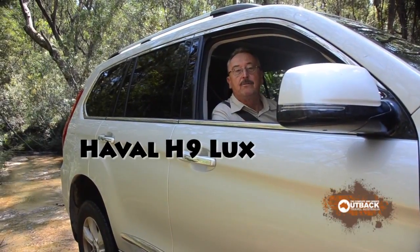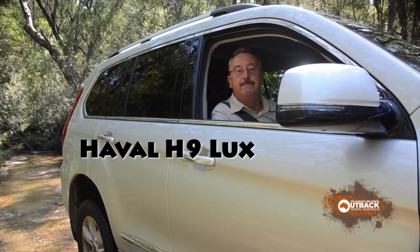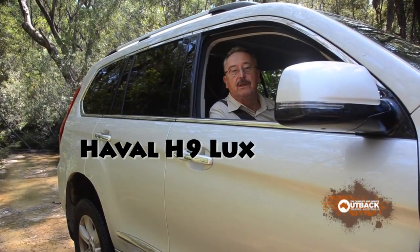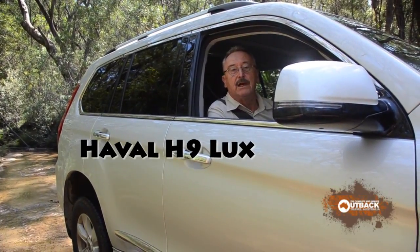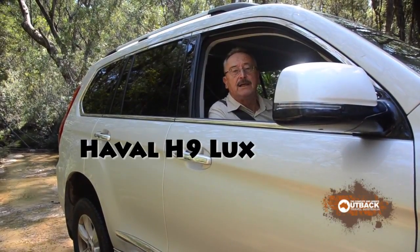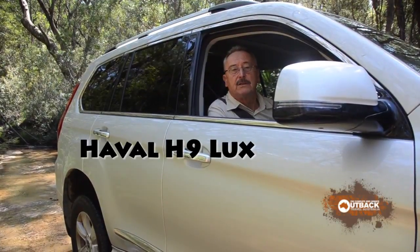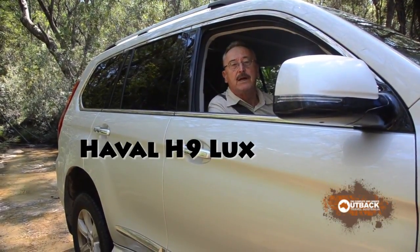Hi, I'm Alan Whiting from Outback Travel Australia. We knew the Chinese invasion of the automotive industry would gain pace, and this Haval H9 is a quality vehicle that's going to challenge traditional wagon market leaders.